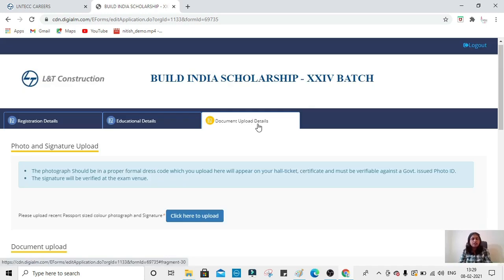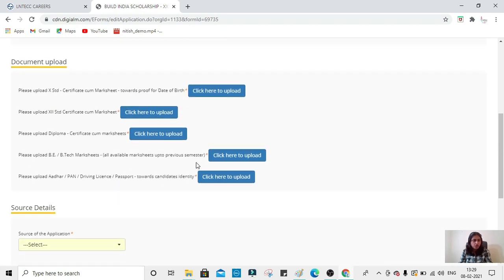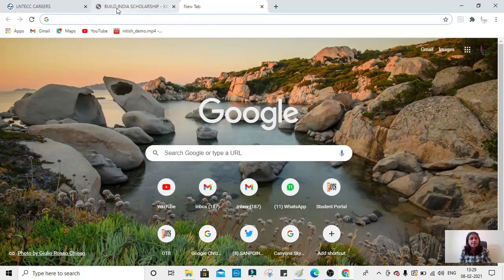In the third section, upload all the required documents. Once completed, submit the form. After your application is shortlisted, you will receive an intimation via your phone number and email ID for the call to appear in the written examination.